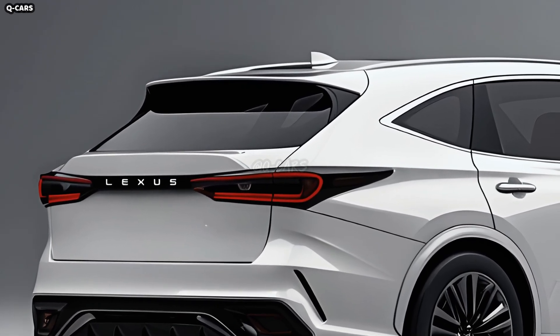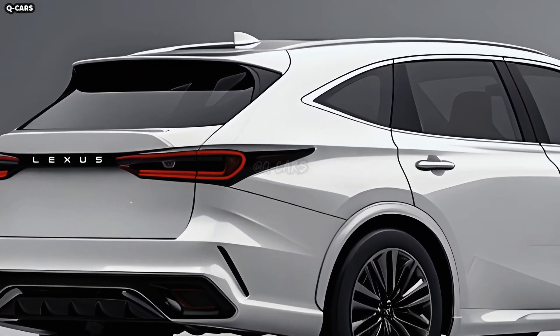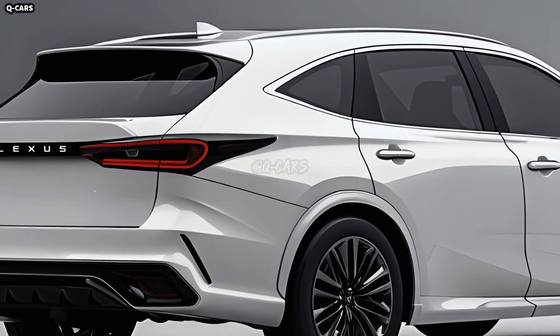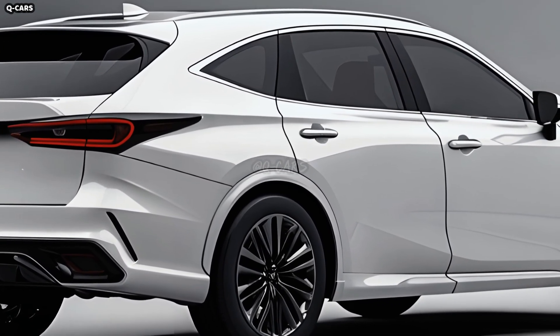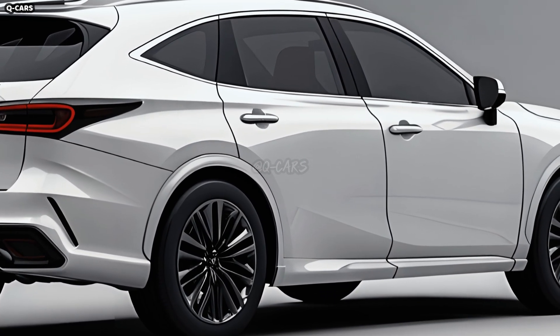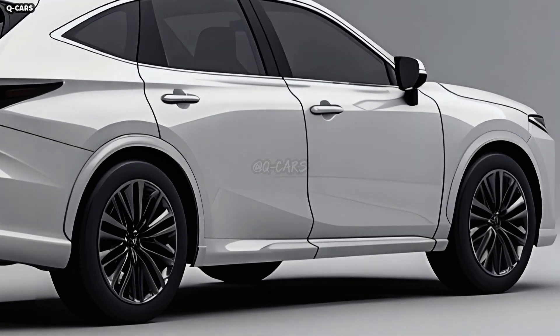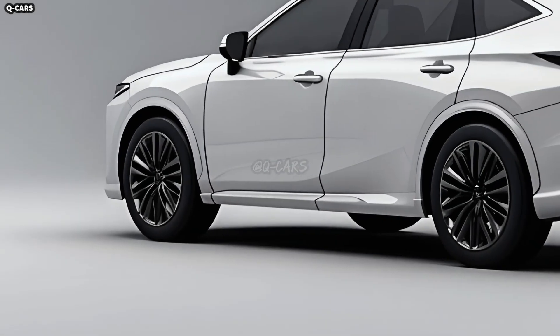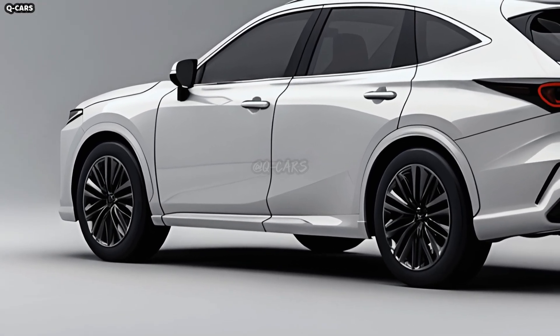Those massive alloy wheels do more than just make the car look better — they also improve its handling and stability. Wheels measuring 19 inches sporting a fashionable multi-spoke pattern are standard on the GS F350. These wheels not only make the vehicle handle and perform better, but they also decrease unsprung weight. Optional 20-inch wheels are also available to amplify the vehicle's menacing look.